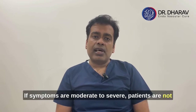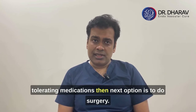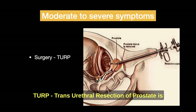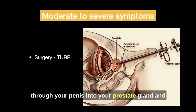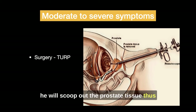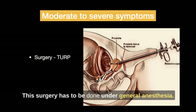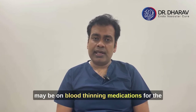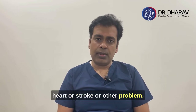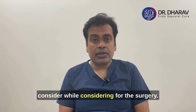If symptoms are moderate to severe and patients are not tolerating medications, the next option is surgery. TURP — Transurethral Resection of the Prostate — is the current standard of care, where a urologist passes an endoscope through the penis into the prostate gland and scoops out the prostate tissue, clearing the pathway for urination. This surgery requires general anesthesia, carries some risk, and patients on blood-thinning medications for heart or stroke conditions may need to stop those medications beforehand.